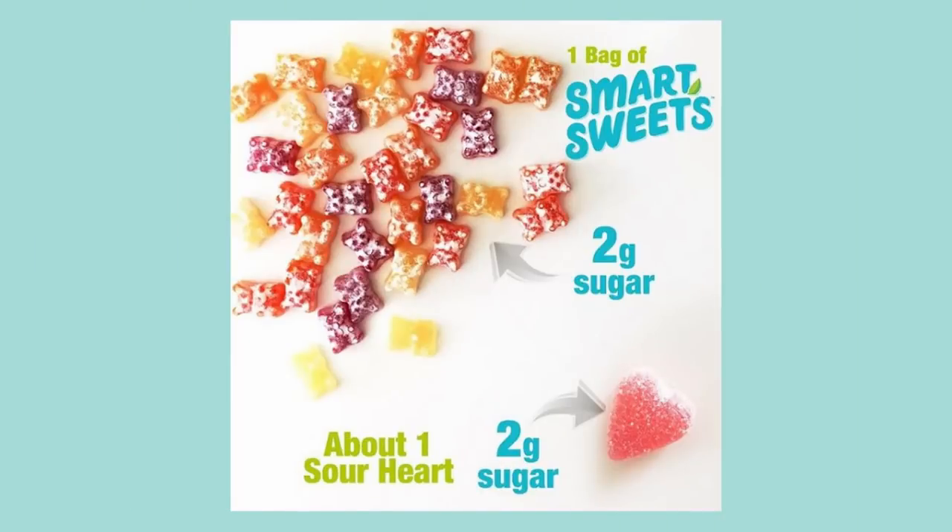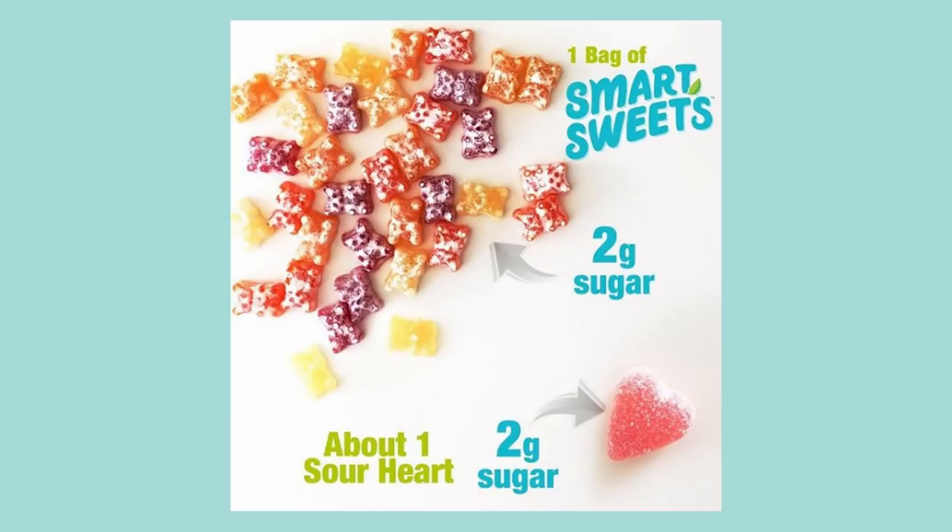The next one is Smart Sweets. This is a really interesting one — they make chewy candies and claim to have only 90 calories per bag and roughly three grams of sugar. I see a lot of keto people posting these and saying they're a sweet treat while still being keto. The marketing for these is so misleading. I have seen a couple of people report huge blood sugar spikes after eating these, and spikes like that are guaranteed to kick you out of ketosis — there's no fitting these into your macros at all.